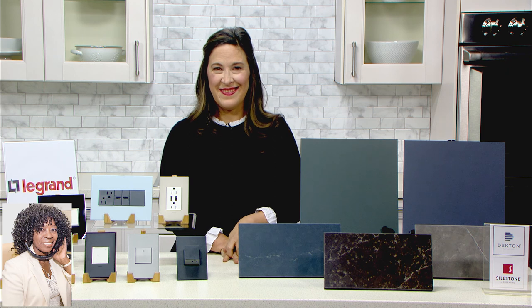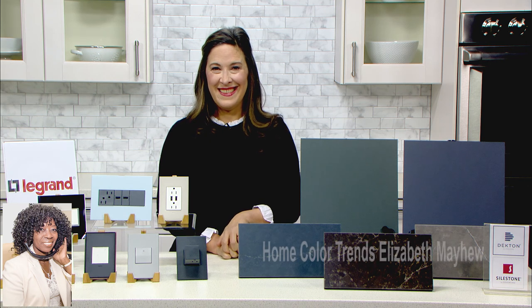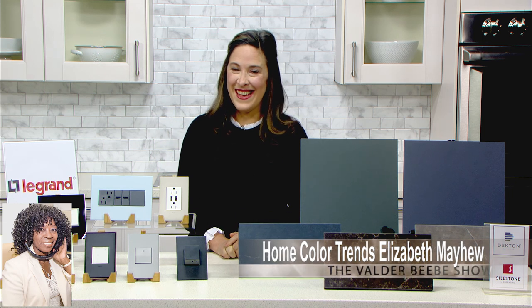This is exciting. So we're in for a whole new shift for 2020. I love that, Elizabeth. A fresh new look, a fresh new take on our abode, and fresh new things that we can buy. I like that. Once again, I want to thank you, Elizabeth Mayhew. You got us started on 2020 already. Thanks, Valder. Have a great day.